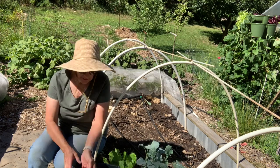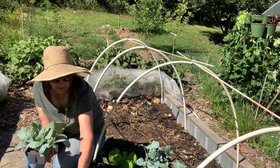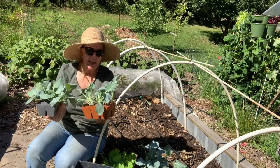So I have broccoli, and then I also have some cabbage and cauliflower.